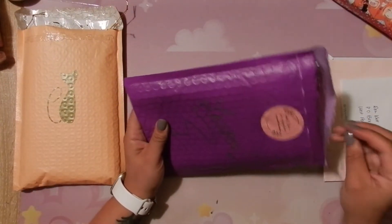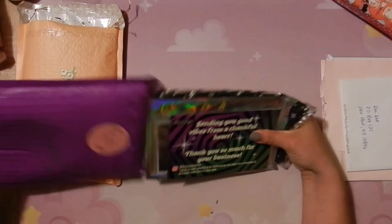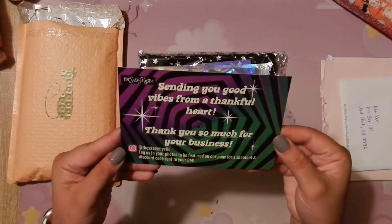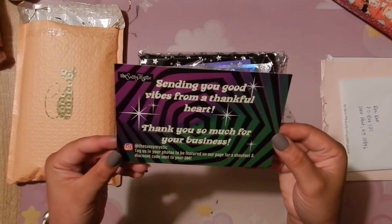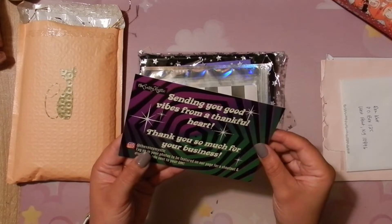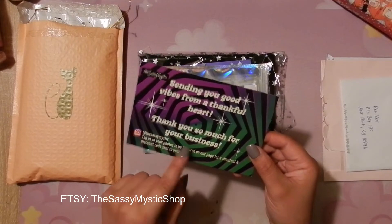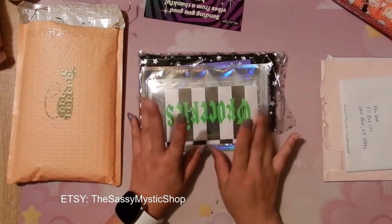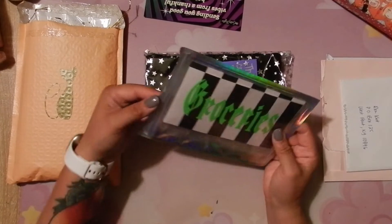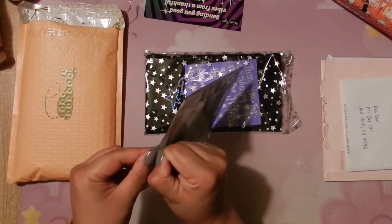I'm gonna start off with this one — I already decorated the binder for it but I'll show you at the end. This package comes from Mystic Budget. She includes a note saying 'sending you good vibes from a thankful heart, thank you so much for your business.' She's the Sassy Mystic on Instagram as well as Etsy. I got her envelopes that are black and white striped with green because it just reminds me of Beetlejuice.